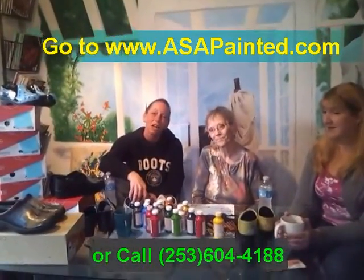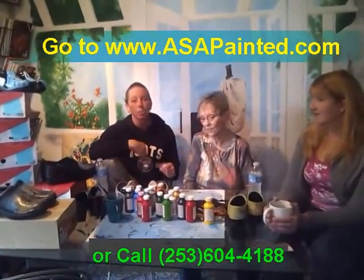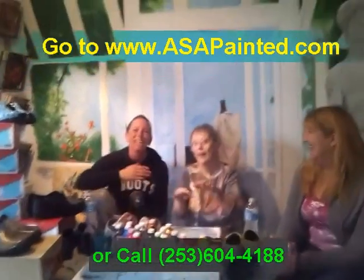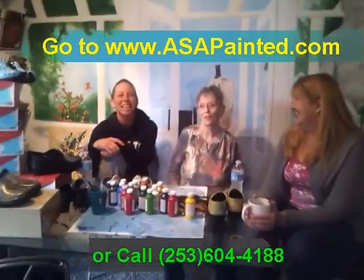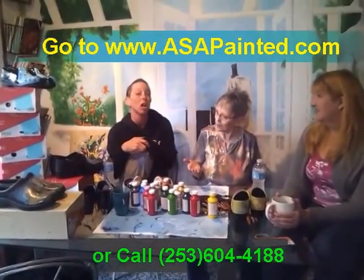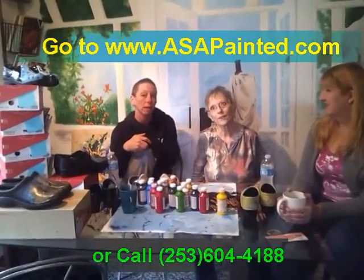What can you paint? Anything. I can paint anything and if I can't, Polly paints it. It's covered — any way your heart needs it. Except we can't paint on rubber or patent leather.